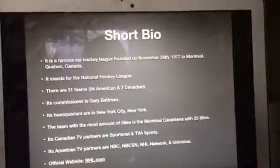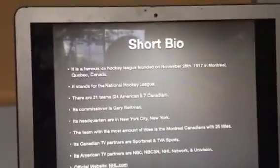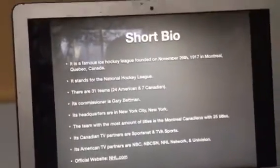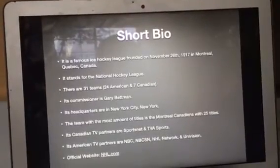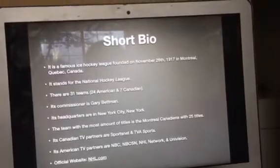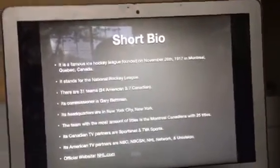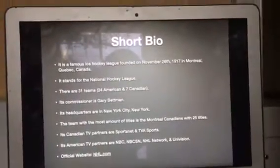Let's take a look at the short bio for those of you who don't know what NHL is. It is a famous ice hockey league founded on November 26, 1917 in Montreal, Quebec, Canada. It stands for the National Hockey League. There are 31 teams — 24 American and 7 Canadian. Its commissioner is Gary Bettman. Its headquarters are in New York City, New York.